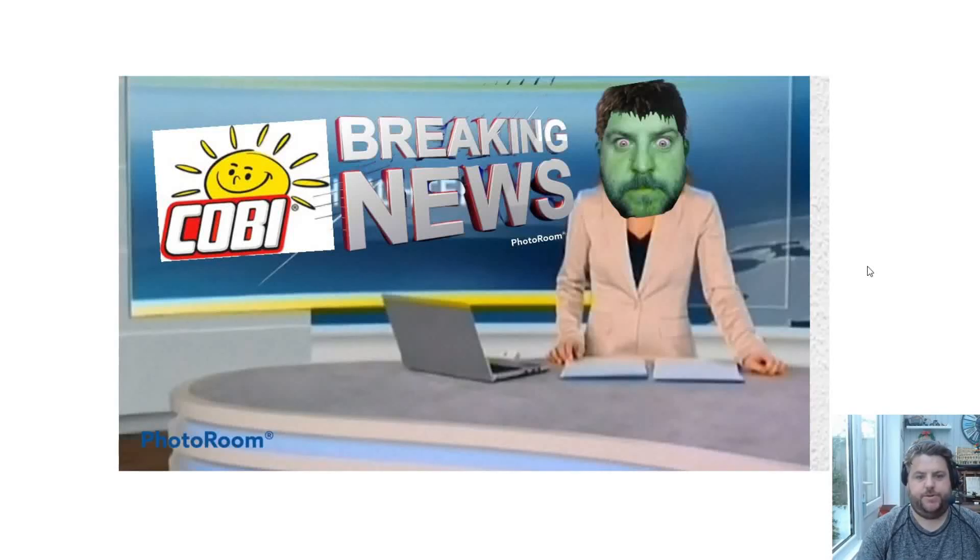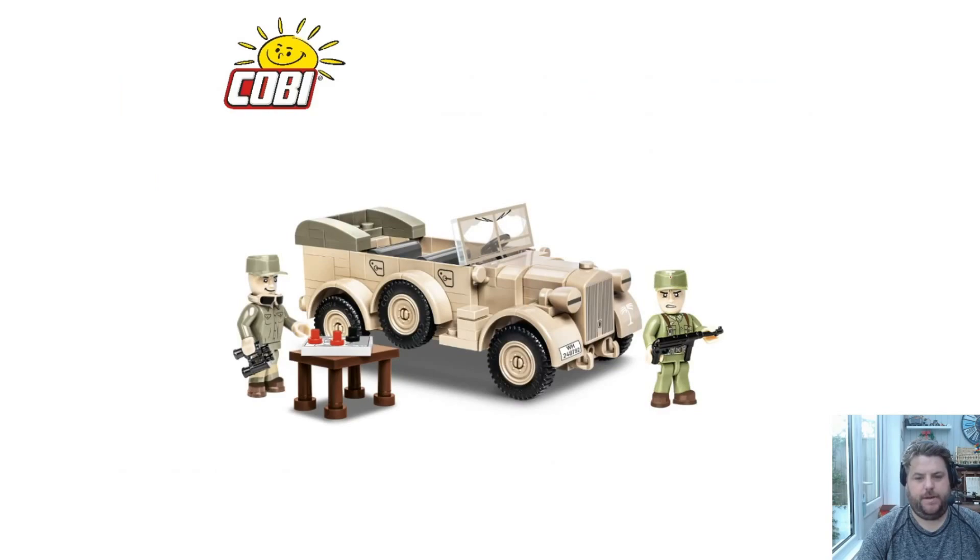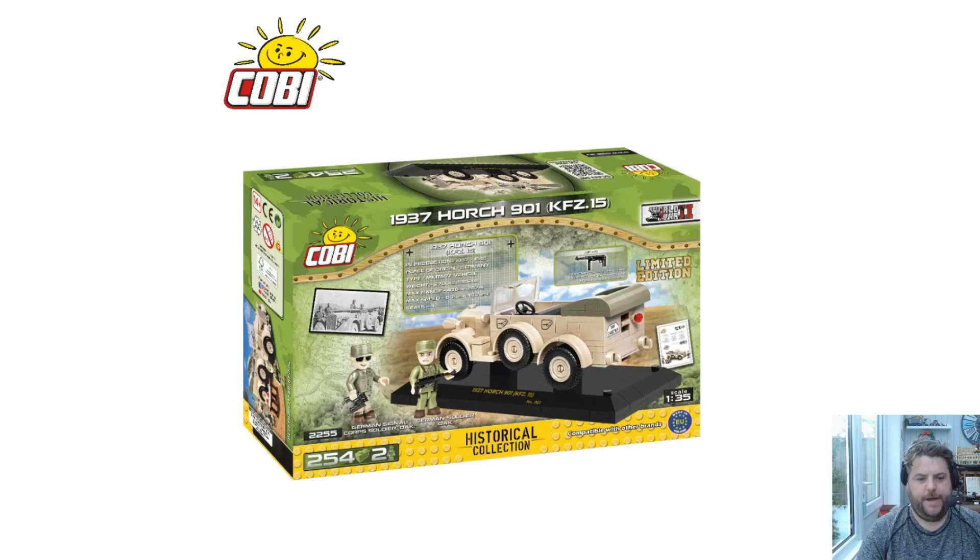It's Wednesday, cabbage fans — let's do some breaking news. First up, we have the new Africore Porch limited edition. It comes with the desert colors, a couple of mini dudes, and the box set is 2255, 254 pieces.